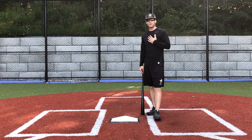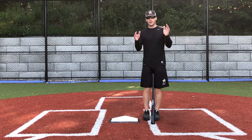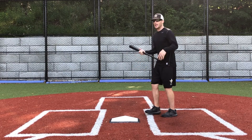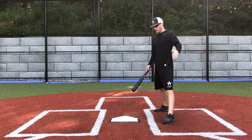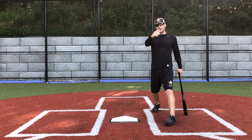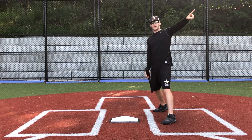An easy way to help you stay on the ball and stay in good posture is to think middle of the field. Think about driving a line drive right back through the middle of the field. And if I think that, well, if the ball's slightly in, I can pull it — I'll be fine. If the ball's slightly away, I'll be able to stay on the ball and hit it the other way.